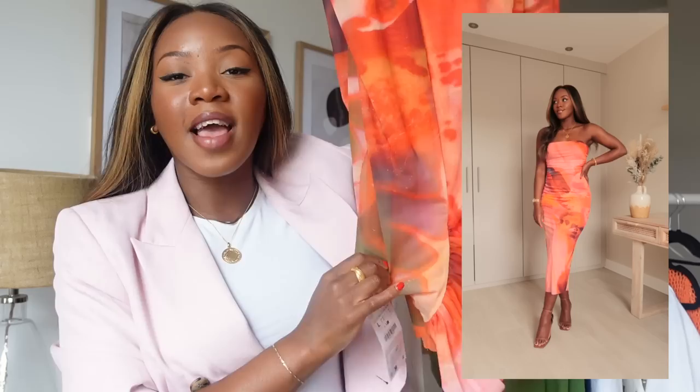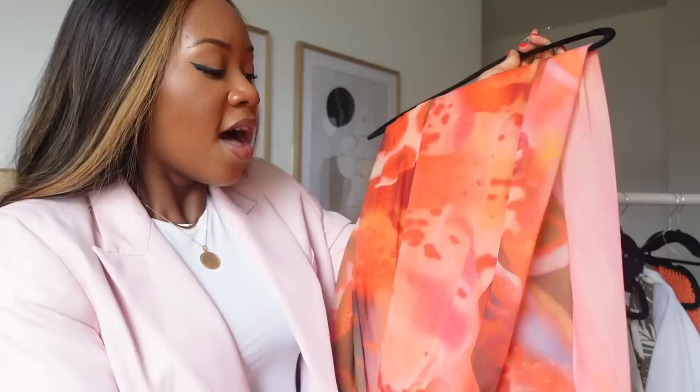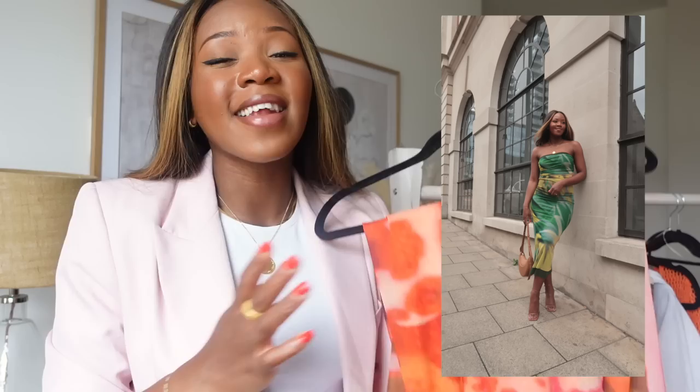This dress has a multi-color print — it's absolutely stunning. It's like a boob-tube style that just flows down, made of a nice tulle material that's not scratchy. It has ruching on the side and fits perfectly. These are the kind of dresses I love to wear on holiday. The green version is actually the one that really caught my eye — I was stalking the Zara website for days waiting for it.